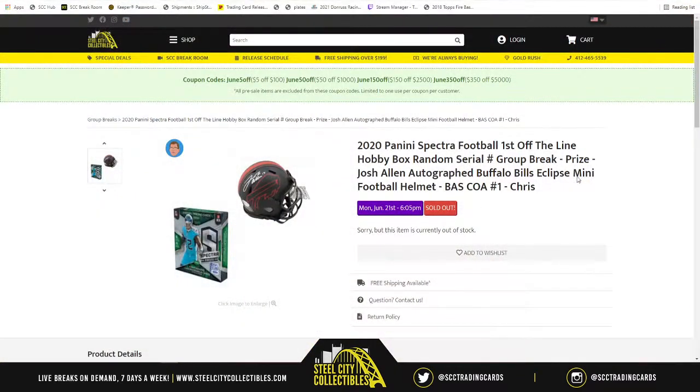This break is going to be 2020 Panini Spectra Football, first off the line, Hobby Box. Random serial number group break with a prize. The prize is going to be a Josh Allen Autograph Buffalo Bills Eclipse Mini Football Helmet. That is Beckett Authenticated. This is group break numero uno.